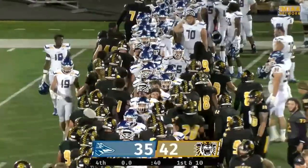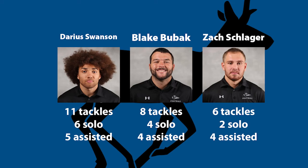Here are some of the final stats. Montrez Jackson had a career high in rushing yards with 102 off of 9 attempts. Davis was 12-for-15 with 202 yards, 2 touchdowns, and 1 interception. He also had 96 yards on 23 carries. The Lopers were balanced with receiver touches, but Cody Nelson led the team with 2 catches for 48 yards. On defense, the Lopers were led by Darius Swanson with 11 total tackles. Blake Bubak ended up with 8, and Zach Schlager finished the night with 6. The football team will be back in action against Missouri Western State this Saturday at home for homecoming.